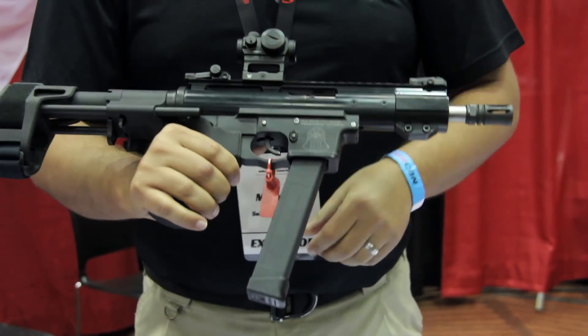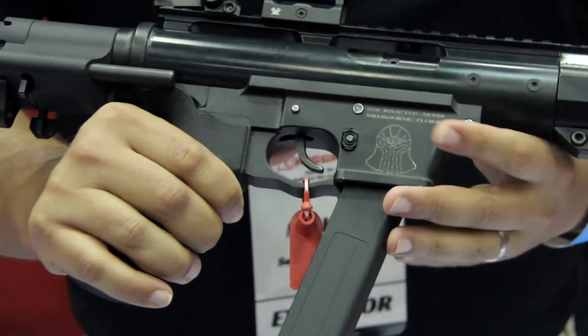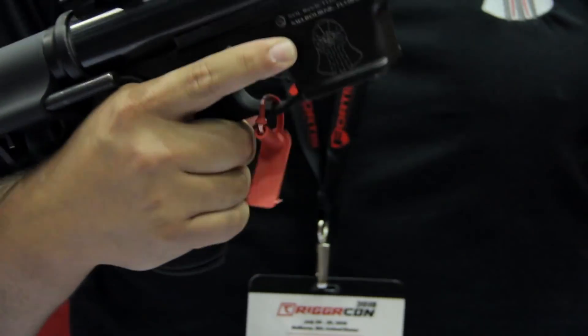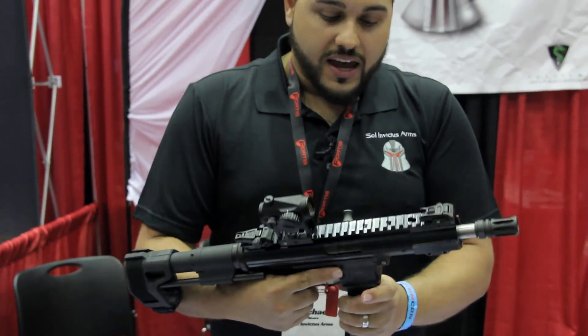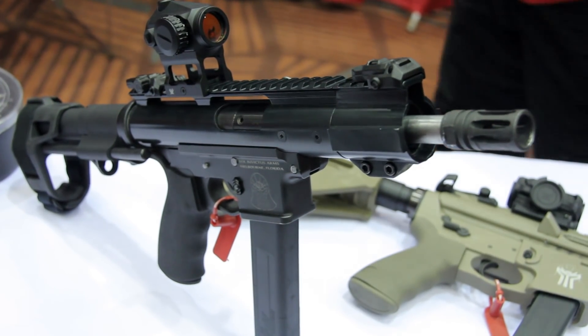What we've done is we've gone ahead and milled a proprietary billet lower receiver that makes it compatible with Glock magazines. Glock magazines are ubiquitous in the market and everybody wants to be able to use them in different fun toys — this is one of them.